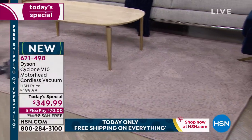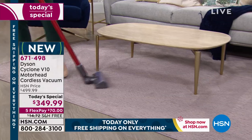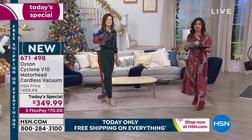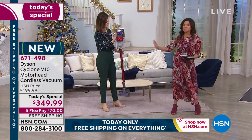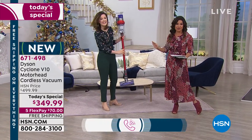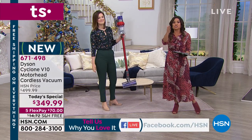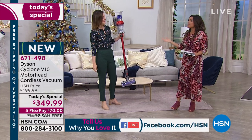We're streaming live on HSN's Facebook page, so if at any time you have questions or comments, please jump in. I'd love you to be a part of the show. And if you have used a Dyson — I don't care what model it is — the technology that goes into these is so amazing. I want you to call us and share the experience.